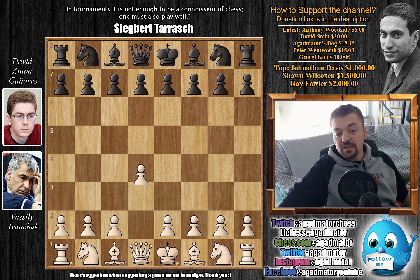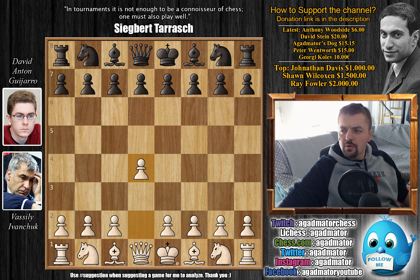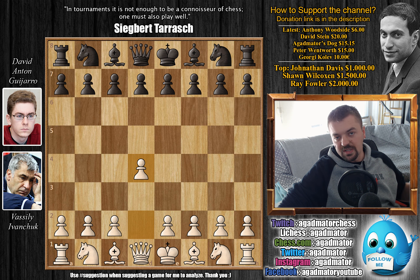Ivanchuk has the white pieces and he opens with d4. I think it was in 2016 during the Gibraltar Chess Festival that David Anton reached the finals — well he won, but he also won alongside Hikaru Nakamura and then they had to go into tiebreaks where Nakamura was able to defeat him. But it was a very impressive result.